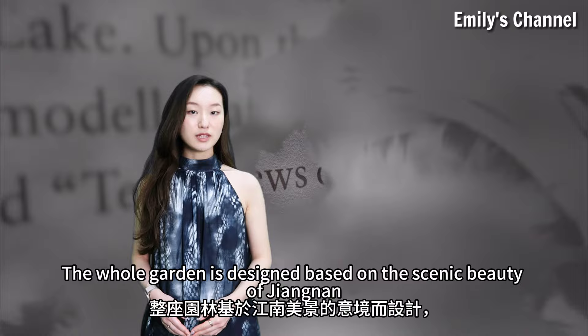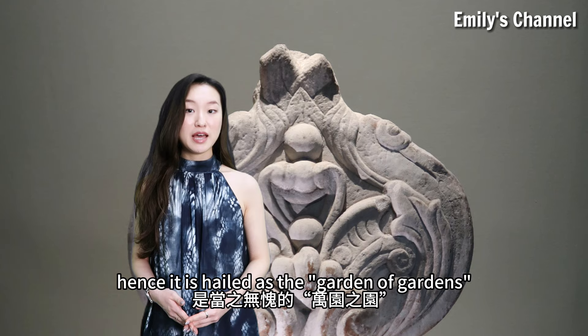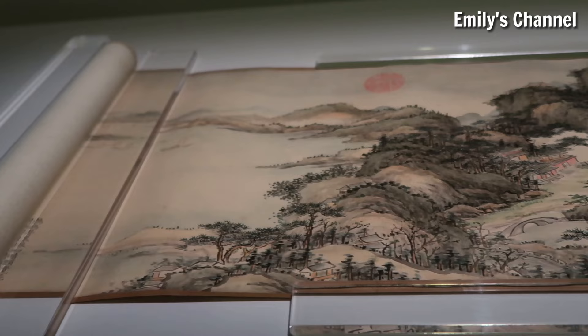The whole garden is designed based on the scenic beauty of Jiangnan, and at the same time it is the greatest achievement of combining the artistic wisdom of Western and Chinese architecture, hence it is hailed as the Garden of Gardens.